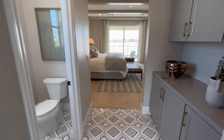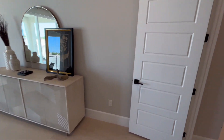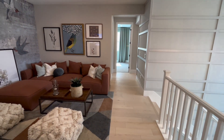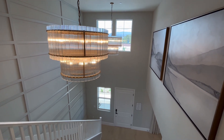So this is the Rubino model. If you like this model and want more information or want to know about the incentives this builder has right now, give us a call. My number is 702-823-9562-556-6.